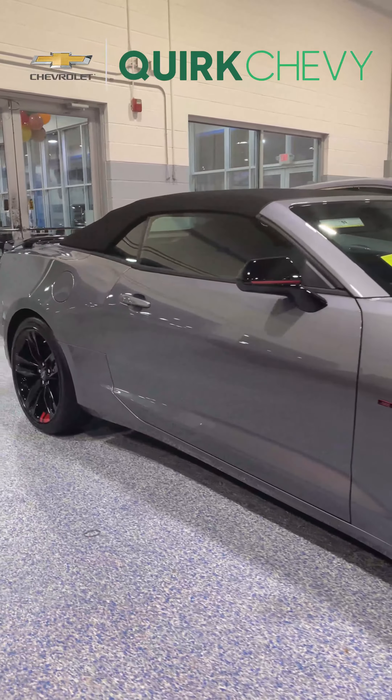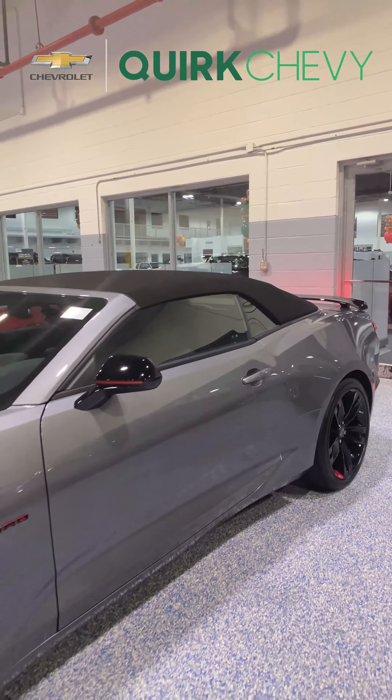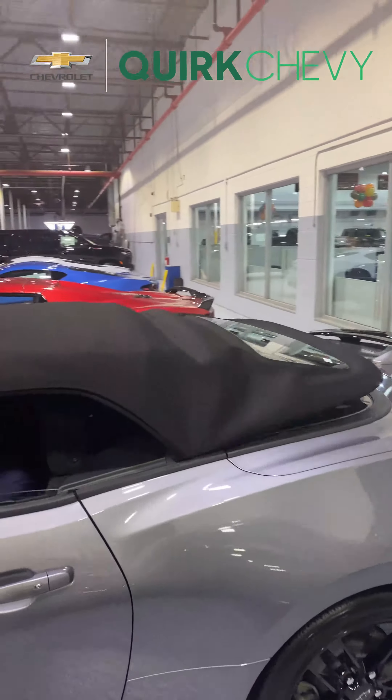Last but not least we have this beautiful Red Line Edition Camaro. What makes this special is that it's a convertible and it also comes with a 10 speed automatic transmission.